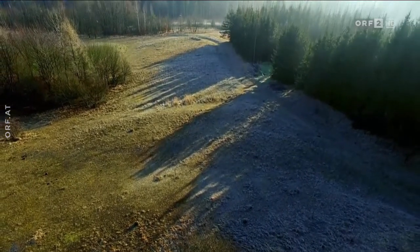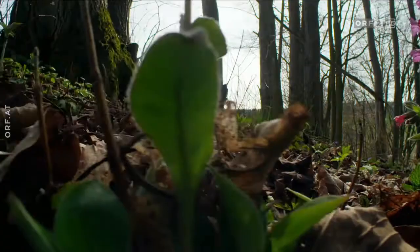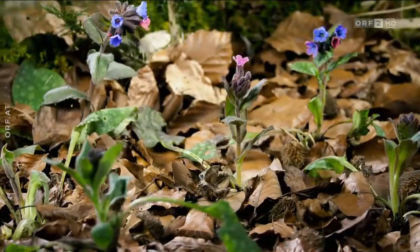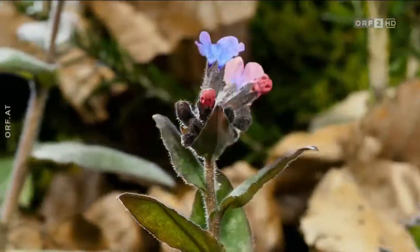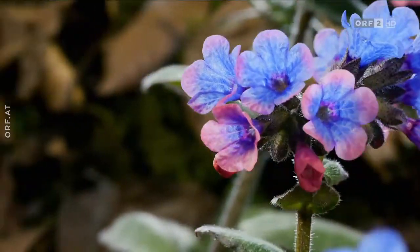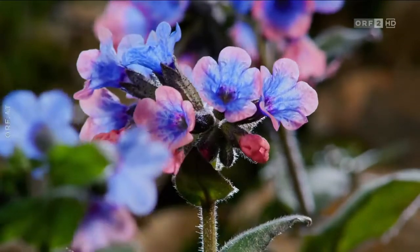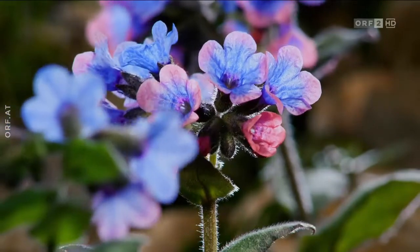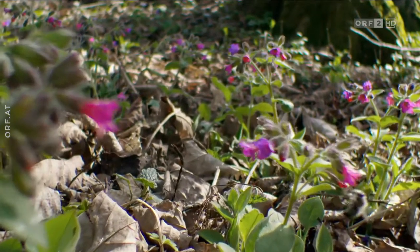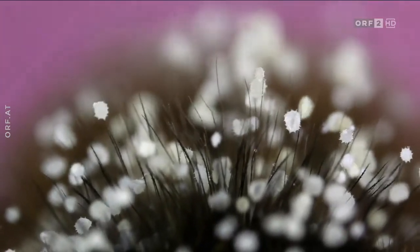Die letzten Nachtfröste können nicht verhindern, dass mehr und mehr Frühlingsblumen Wiesen und Wälder mit ihren Farben bereichern. In lichten Laubwäldern sprießt das Lungenkraut, ein altbekanntes Hausmittel gegen Husten. Die Blütenknospe öffnet sich stets in rosa. Im Lauf der Zeit verfärbt sich die Blüte blau. Bestäuber, wie die Pelzbiene, wissen anhand der Farbe, wo noch Nektar und Pollen zu finden sind und wo nicht – ein Vorteil für beide. Die Bienen sparen Energie, indem sie nur rosafarbene Blüten anfliegen, und die Pflanze wird zuverlässig bestäubt.